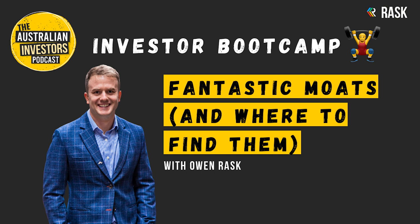Number four: switching costs. These are costs that make it hard, or near impossible, for customers to give up a service or product. This power means the company can raise prices. A subscription to Xero's or Intuit's QuickBooks accounting software would be extremely difficult for accountants to cancel. And Microsoft Office is a mainstay in workplaces for this exact reason. These are examples of products with high switching costs.